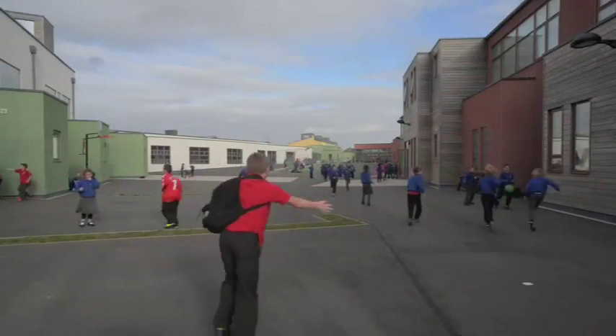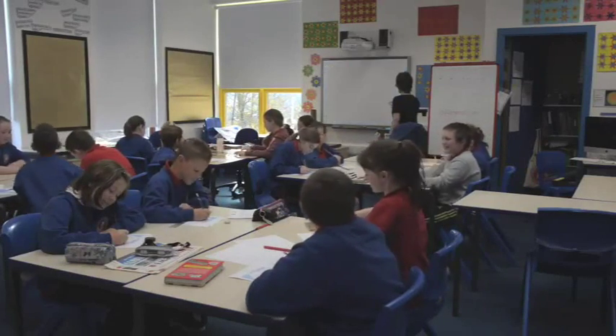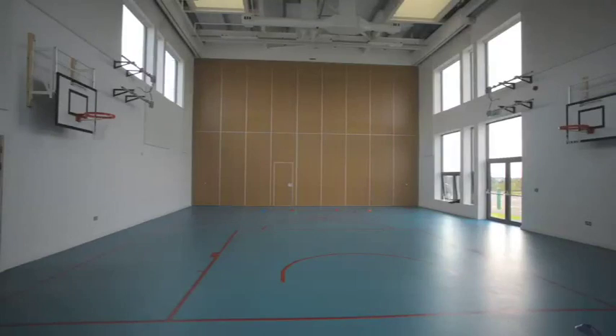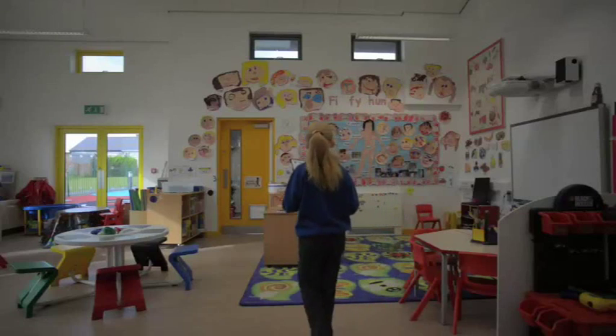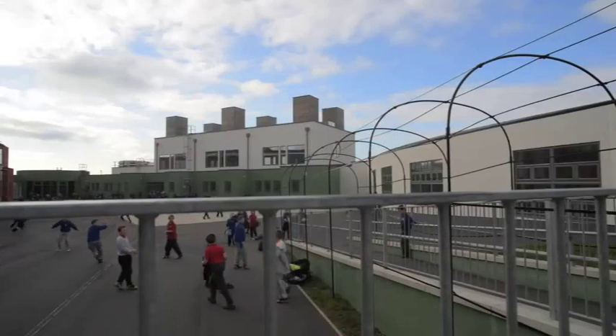I like it that the new school is all modern, that there are lots of windows and things, and the chairs are more comfortable in the new school. When I first saw the school, I was so excited to go in and learn new stuff. It's a big, clean building, with lots of room for the kids to play and learn.